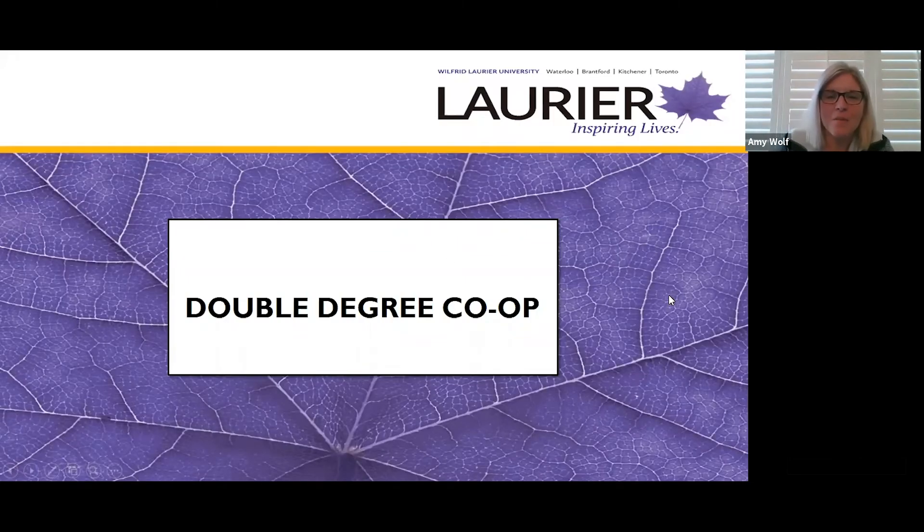Hi, welcome to the double degree co-op information session. My name is Amy Wolfe. I'm the manager of frontline operations here at Laurier's co-op department and I'm really excited to talk to you today about the double degree program and co-op here at Laurier.